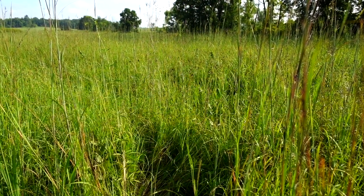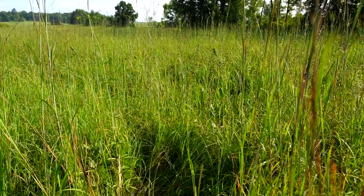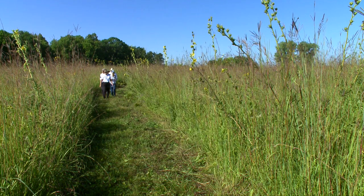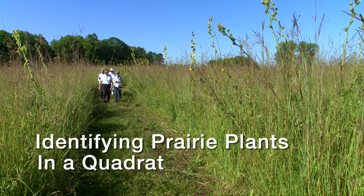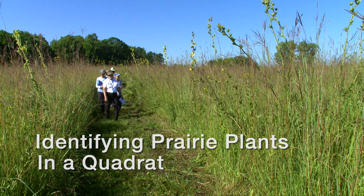Your plot will not contain all of these plants, but some are sure to show up for you to identify. Today we will learn how to do a quadrat, a tool we use to sample the population of plants in a one-meter square of a habitat.